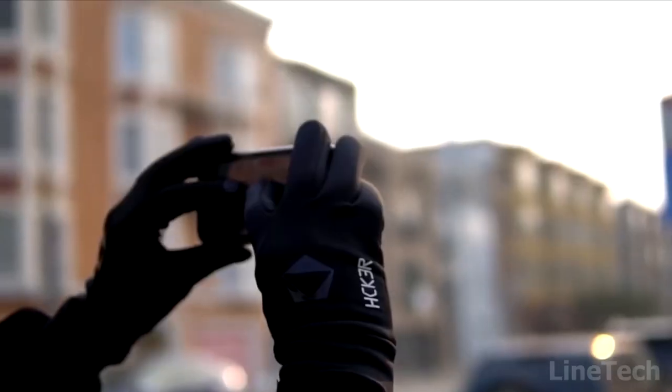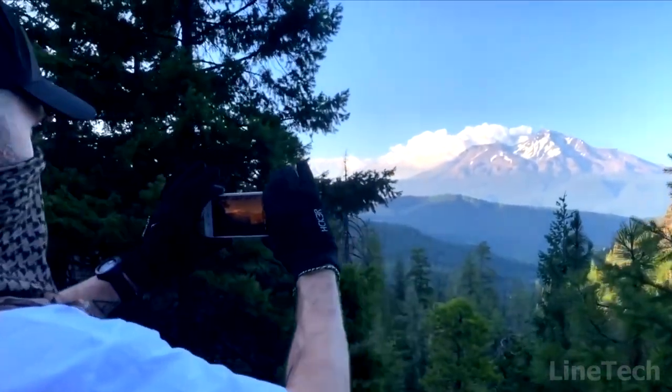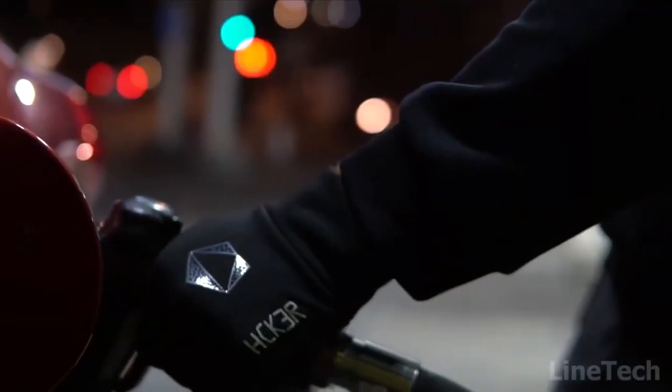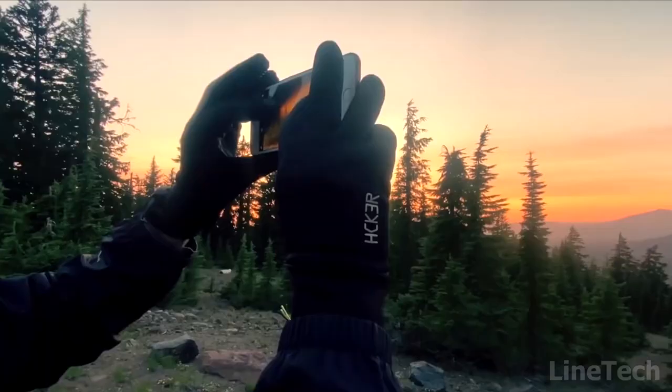The gloves are all weather-resistant, so don't be afraid of water. Second, you can use your devices even with the gloves on. And last but not least, the inner part is covered with an antibacterial silver lining. That's a combo.